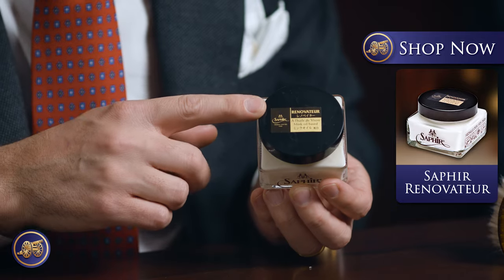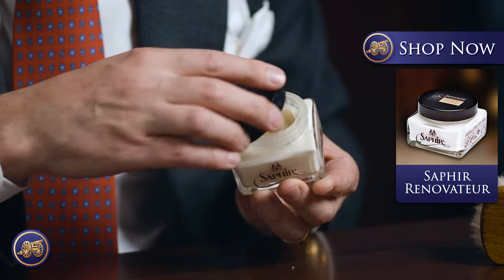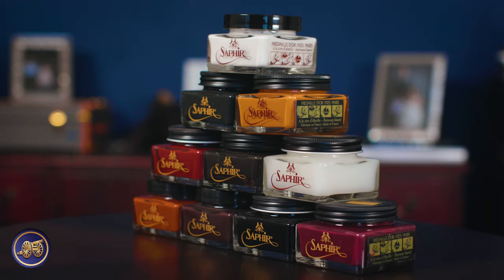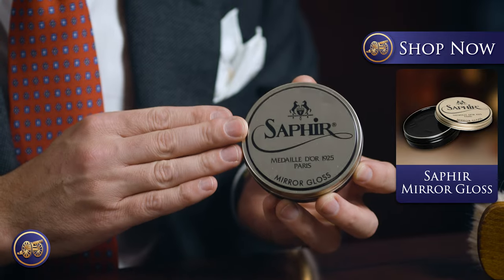Whenever it comes to gifting Saphir shoe polish, you can do the easy option — just a Saphir Renovateur. I often call this liquid gold. It's an all-purpose leather conditioner that leather shoes love. They drink it in; it hydrates and conditions the leather, ensuring that the leather stays soft, supple, and won't crack. We also have a large collection of Saphir Pommadier cream polish — a pigmented base cream polish that will recolor and conceal any scuffs and scratches while providing a soft shine. And of course our wax polishes, like the Saphir Medaille d'Or mirror gloss, which is an invention of mine, and the Pate de Luxe.